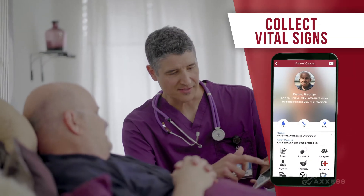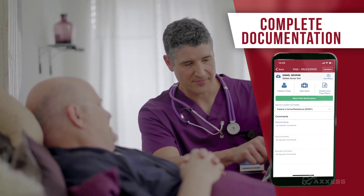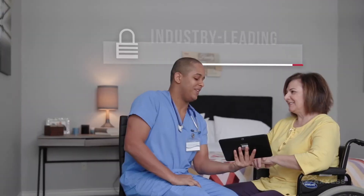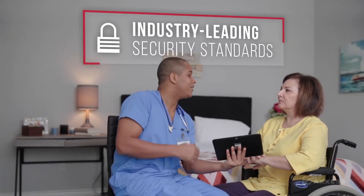During the visit, you can collect vital signs, manage your notes, and complete documentation, all with just one hand. And you can rest assured your patient's data is safe thanks to industry-leading security standards.